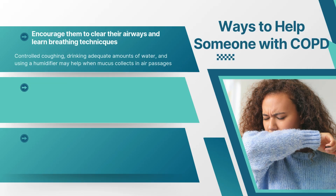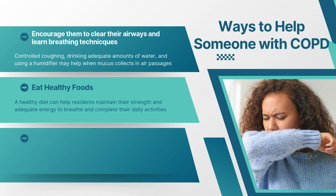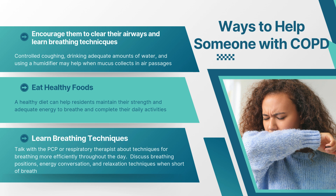Encourage residents to clear their airways and learn breathing techniques. Controlled coughing, drinking adequate amounts of water, and using a humidifier may help when mucus collects in air passages. Encourage residents to eat healthy foods, as a healthy diet can help residents maintain their strength and adequate energy to breathe and complete their daily activities. Talk with the PCP or respiratory therapist about techniques for breathing more efficiently, including breathing positions, energy conservation, and relaxation techniques when short of breath.